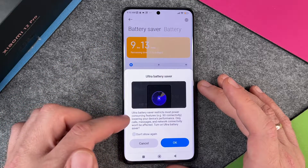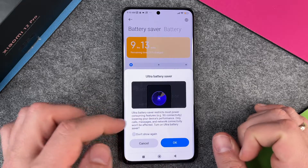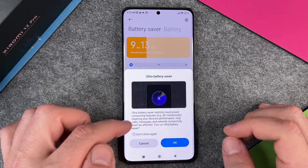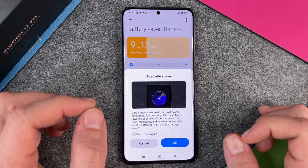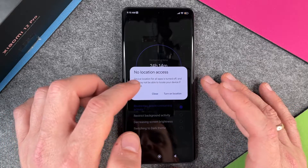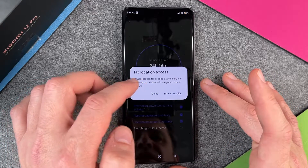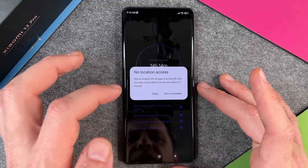If I activate ultra battery saver, it restricts most power consuming features: 5G connectivity, lowering your device's performance. Only calls, messages and network connectivity won't be affected. I turn on ultra battery saver and confirm. Then a notice appears: no location access — the device location for all apps is turned off and you may not be able to locate your device. I can turn location back on if needed.